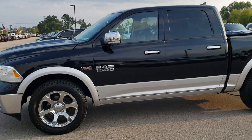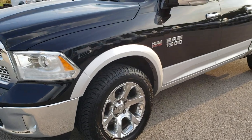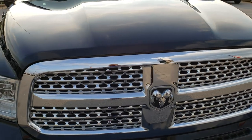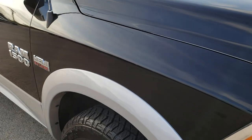This is stock number 10256. We are here at Summit Automotive in Fond du Lac, Wisconsin, your new and used light duty truck and Ram headquarters. Today we are checking out this super clean 2014 Ram 1500 Crew Cab Short Box.